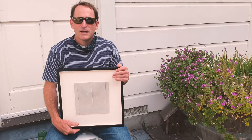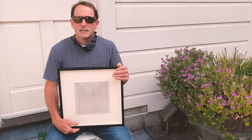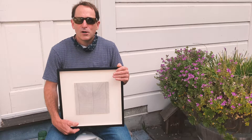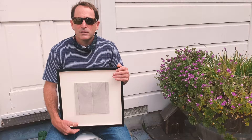My name is Chris Whitefield. I live on the Bolinas Mesa. My family moved here in 1969 when I was one year old. I draw in ink on paper. I belong to a Bolinas drawing group where we draw live models.